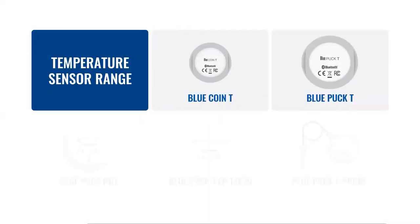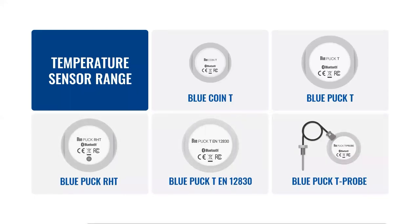Regarding the temperature sensor range, there are essentially two types. Smaller housing coins, 36 mm in diameter, and larger POC type sensors, 57 mm in diameter. Coin type sensors can work from an internal battery up to 5 years, with a range up to 200 m in open field. POC type sensors may work from an internal battery up to 15 years, with a range up to 500 m in open field. The temperature range is minus 40 to plus 85 Celsius degrees, except the T-PROBE model, which ranges from minus 80 to plus 200 degrees Celsius. Teltonika vehicle trackers support up to 4 Bluetooth sensors at the same time.